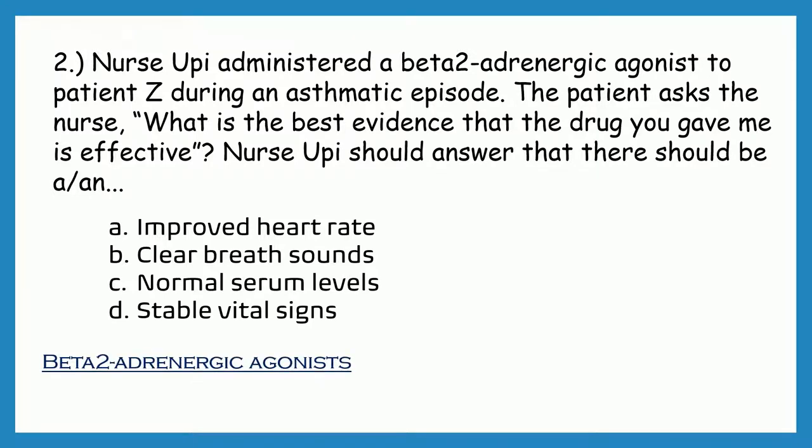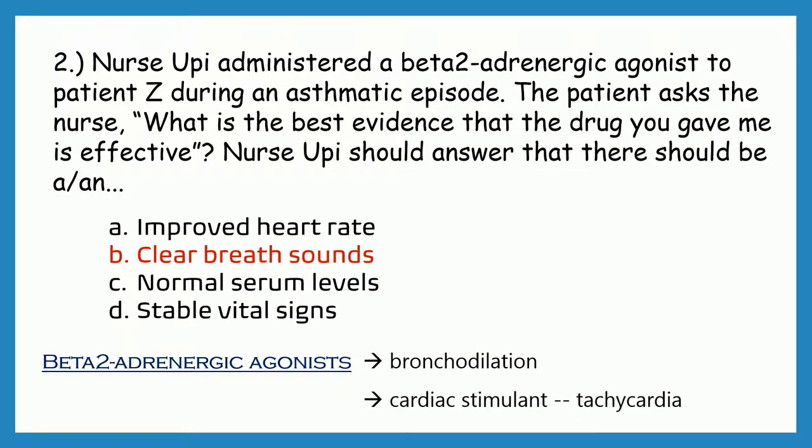Beta-2 adrenergic agonist can cause bronchodilation, which means it dilates the bronchial passages. That's why the correct answer is B: clear breath sounds. The drug cannot be monitored for serum levels, and a productive cough is not a sign of effective medication. It is also a cardiac stimulant that can cause tachycardia.